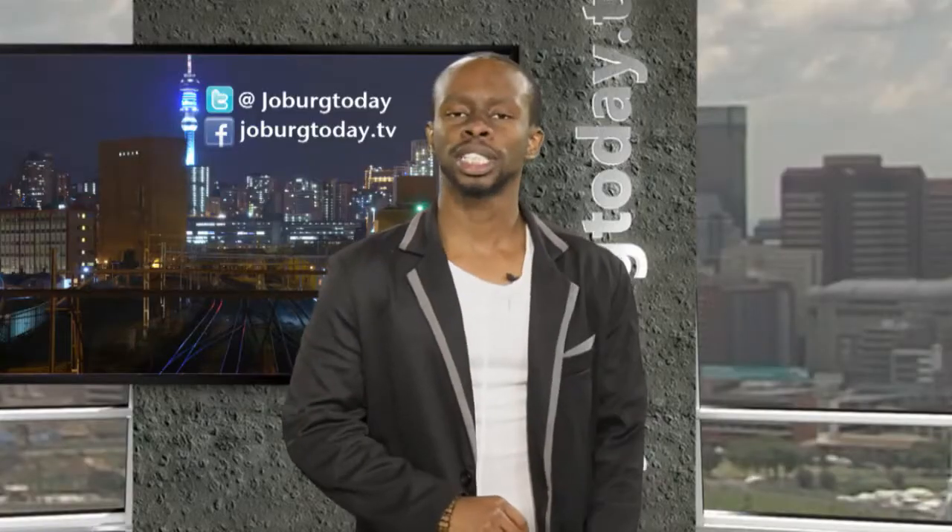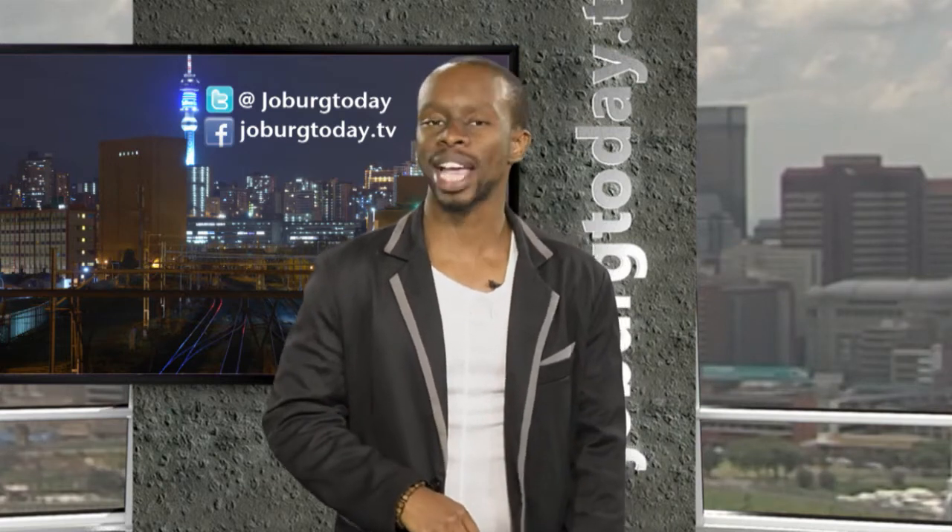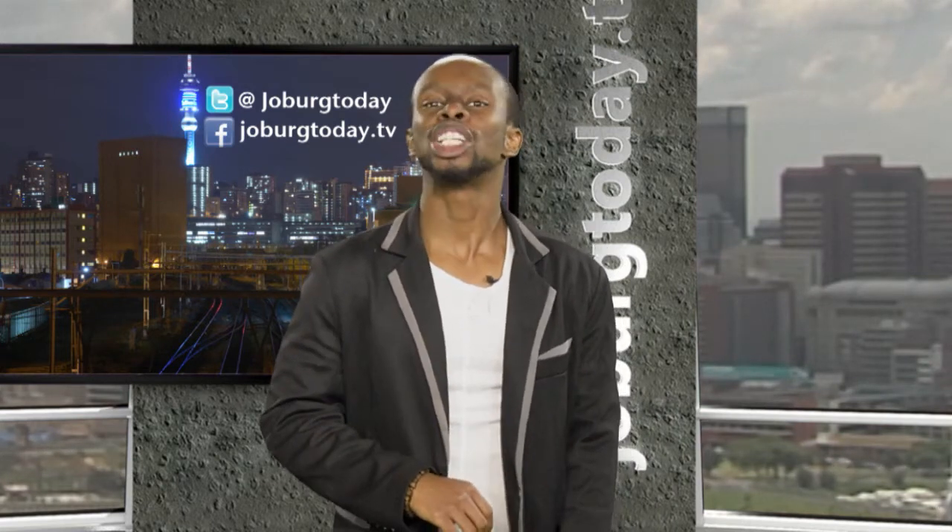Hey everyone, welcome to Joburg Today. I'm your host Riley Saganiposakwe, bringing you nothing but the best when it comes to local Joburg stories. Are you looking for an environmentally friendly way to bring life to your garden? Well, if that's the case, here is a chemical-free winter gardening project that you should consider.